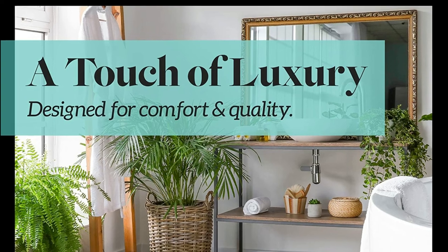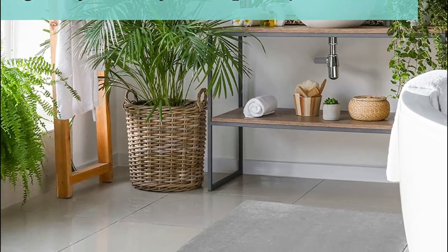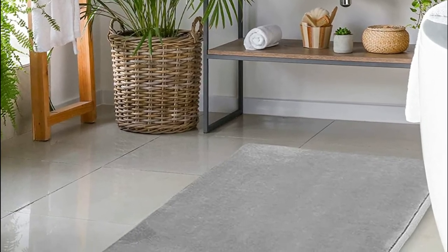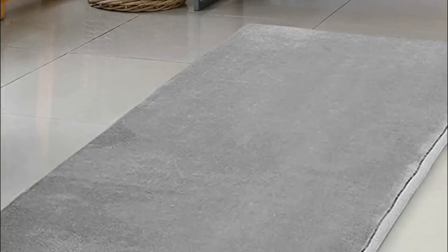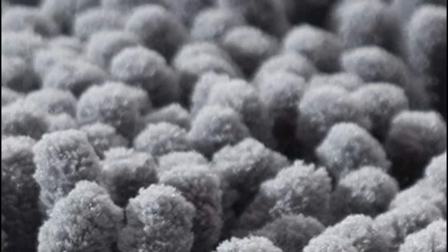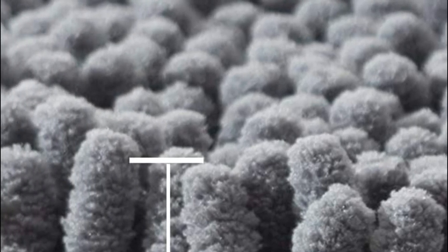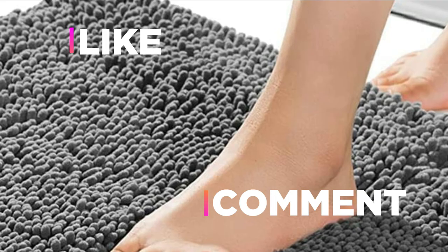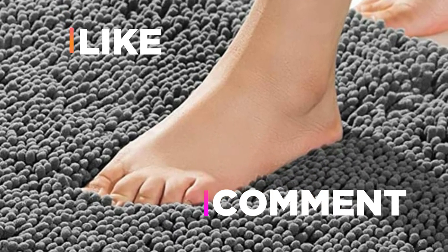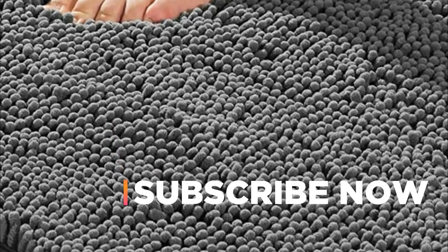Dry and washable to ensure your comfort and convenience — the thickness and color will not be lost. These shower mats are ideal for those who need additional relaxation in their lives. Hope you found this video helpful to find the best bath mats. If you found this helpful, please give a like, comment your opinion and tell us which one is perfect for you, and subscribe to our channel for the latest updates on different product reviews.